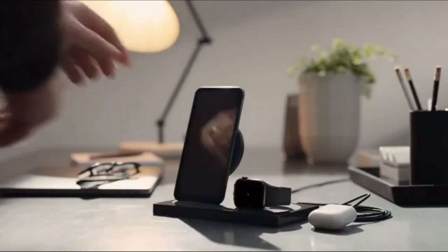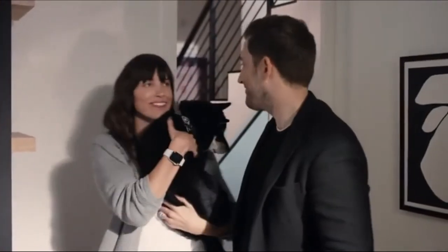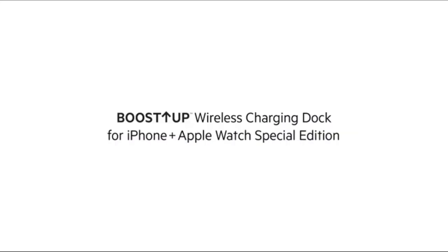The wireless charging pad is optimized to recharge your iPhone battery as quickly as possible. An additional 5-watt USB port lets you simultaneously charge another device like an iPad, AirPods, or a power bank, making it a 3-device charging station all from a single AC outlet.